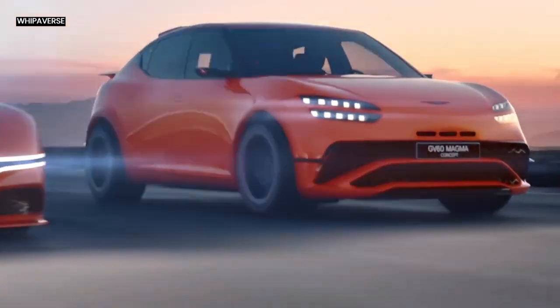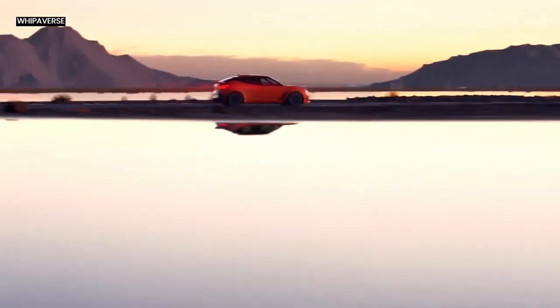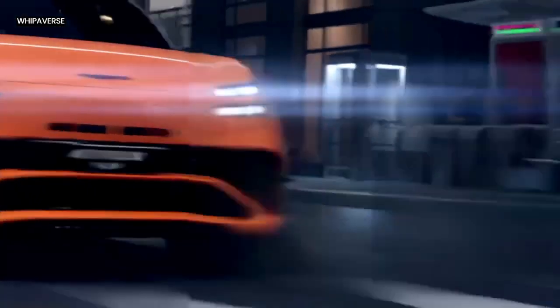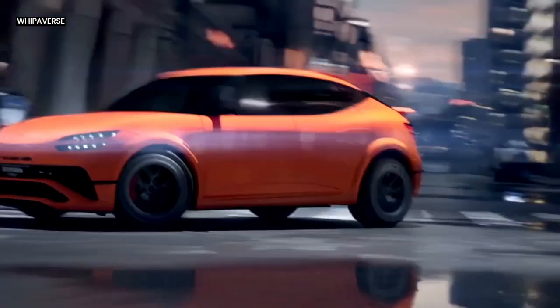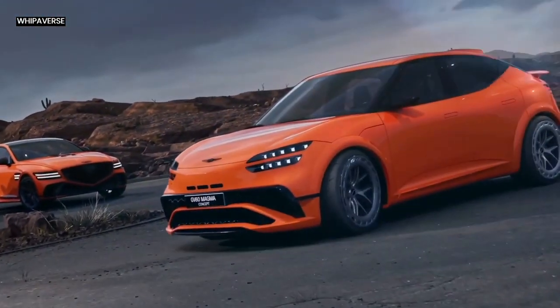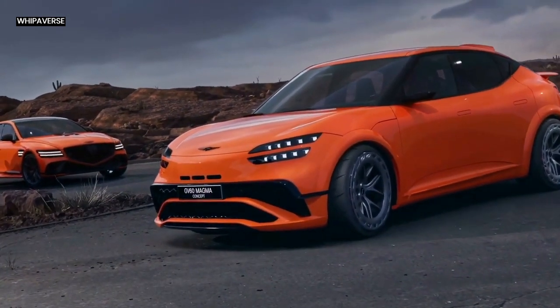The car's improved functionality and aesthetics make the front-end design especially notable. The bumper's larger, lower main air intake guarantees effective cooling of the car's essential parts, including the brakes, motor, and batteries. Air curtains further enhance the vehicle's aerodynamic efficiency.